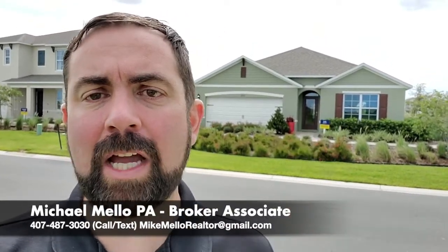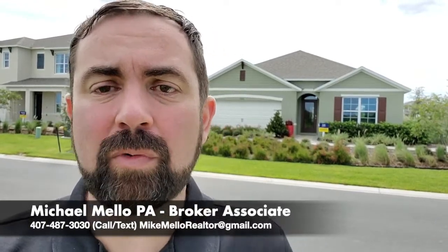Hey everyone, this is Mike Mello, Broker Associate at Preferred Real Estate Broker. Coming to you today in Kindred, which is in Kissimmee, Florida. It's a beautiful day here, September 23rd, 2020. We're going to be looking at this home behind me. It's a four-bedroom, two-bathroom home with 1,828 square feet.